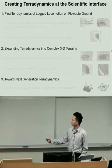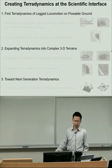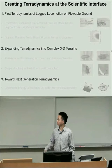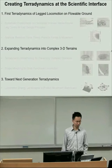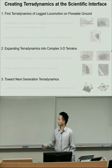In the rest of my talk, I will first discuss my PhD work on creating the first teradynamics of legged locomotion on ground that can flow, such as sand. Then I'll focus on my postdoc work expanding teradynamics beyond granular environments into complex 3D terrain. Finally, in the last ten minutes or so, I will talk about more recent and ongoing work and my vision to create the next generation of teradynamics for complex 3D terrain.